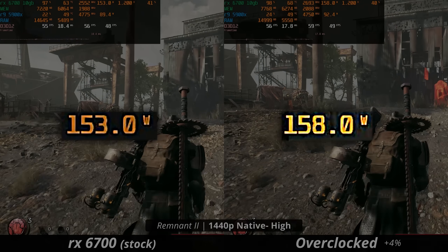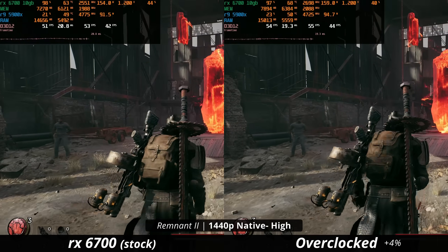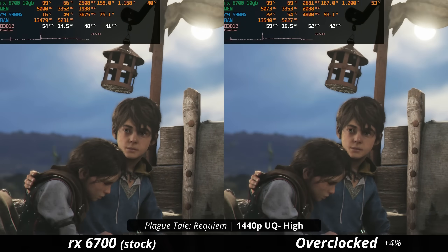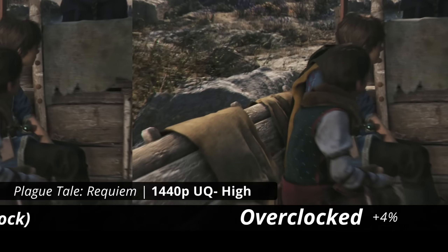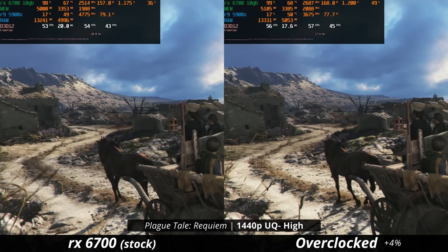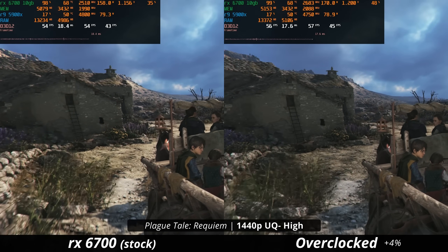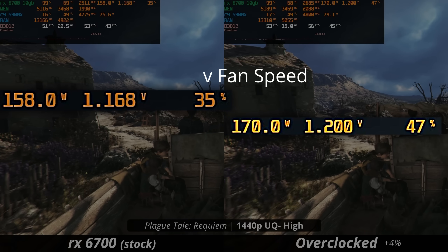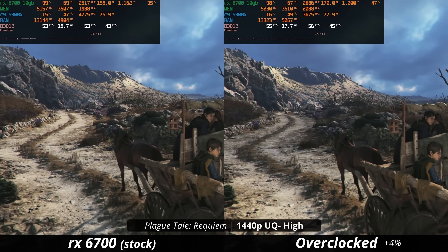In Remnant 2 the overall power draw was a lot closer, but we also only saw a 4% boost in FPS, which translates to about 2 or 3 FPS on average. In Plague Tale Requiem, the FPS difference looks really significant at the start but mellows out into just a 4% performance gain — not as much as you'd hope for on a mid-range card. I also want to point out the difference in power draw causes more heat and makes your fans spin up. The stock card is at about 35% fan speed, whereas the overclocked one is over 40%, and you can notice a noise difference.